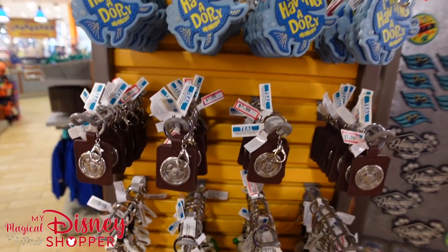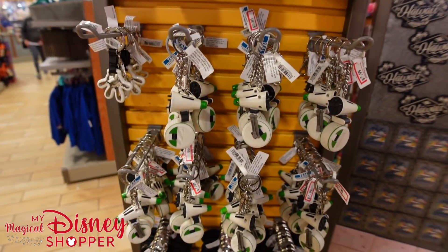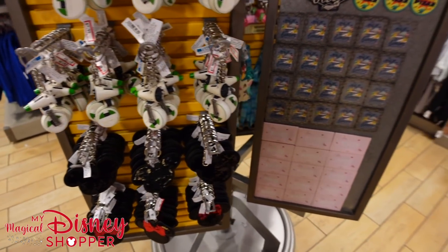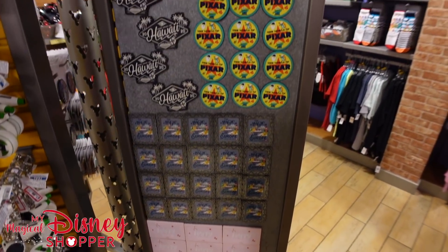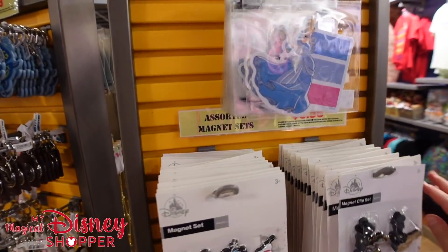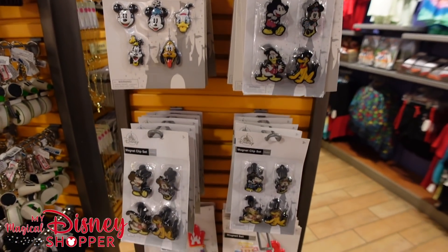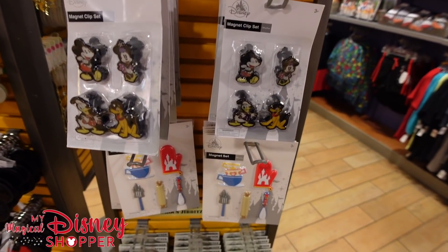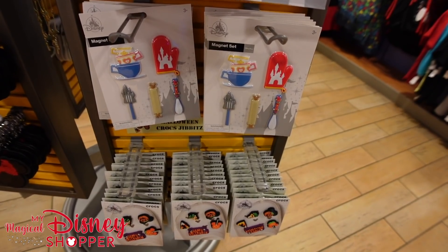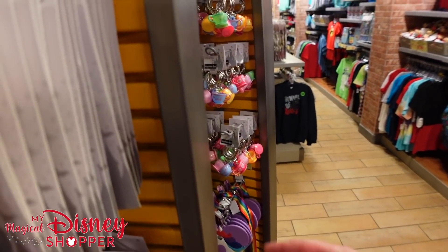Keychains are all $7.99. The magnet display is great — easy to see them all laid out. Princess stickers are $1.99, other sticker and magnet sets are $9.99, and the gibbets are $7.99, down from $16-$17.99.